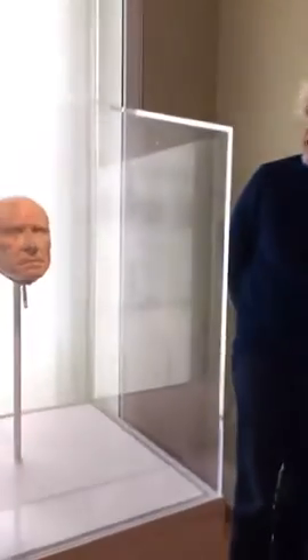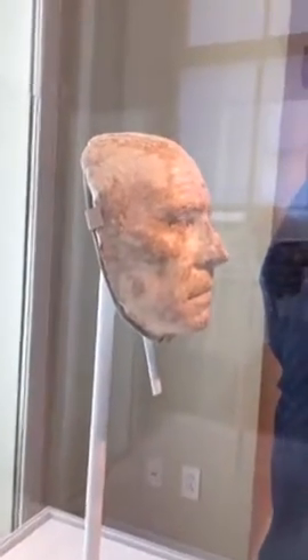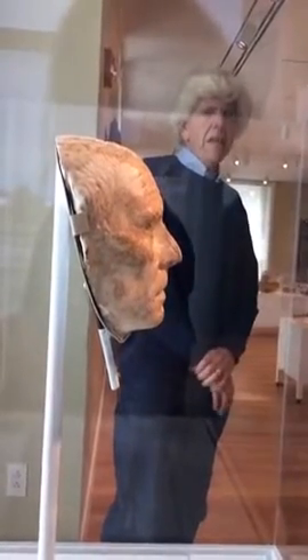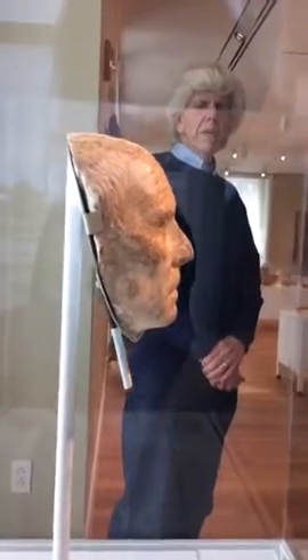It's an ancient Roman portrait head. It's actually a fragment of what might have been a bust or a funerary monument. And it comes from Baia, which is off the coast of Naples in southern Italy. And it's from about the first century B.C. to first century A.D. Very, very realistic, which is very typical of these Roman portraits.